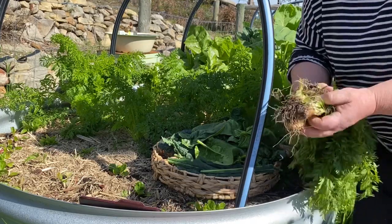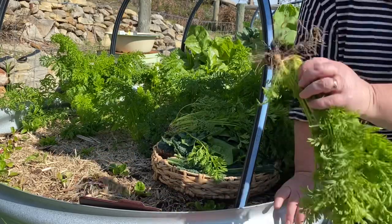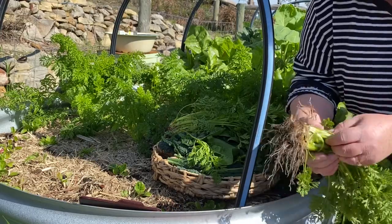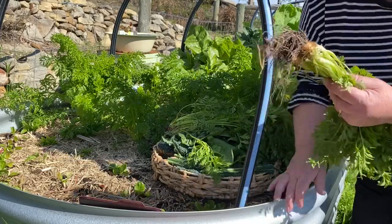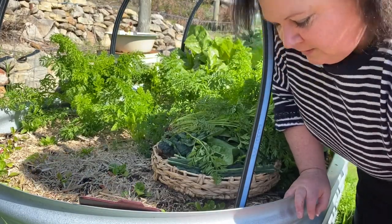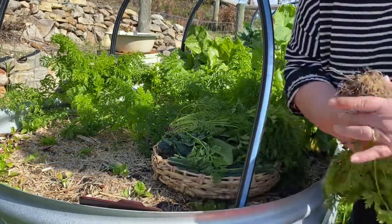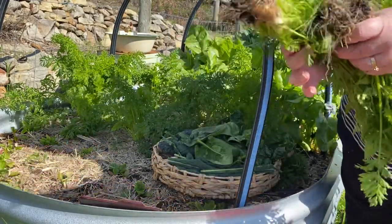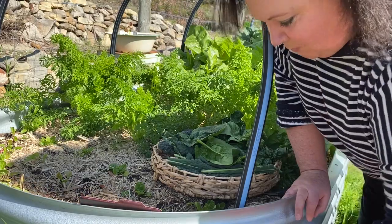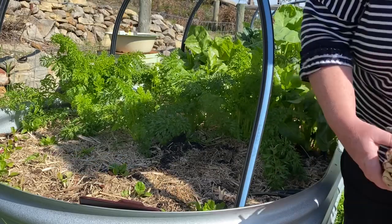I've learnt a really good lesson today. I have been watching other people's gardens — I didn't thin them out. So essentially this is two plants here; it could have been three, four, or five plants. These little carrots are the little round French carrots, so they're only meant to be tiny and round. Unfortunately I've learnt a very valuable lesson today.